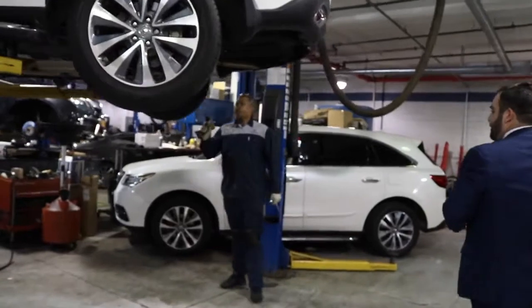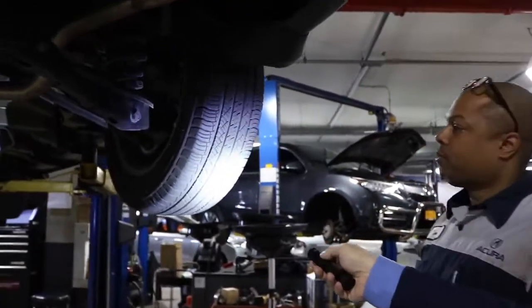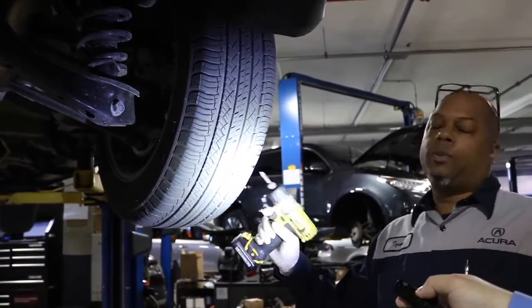Well, we have a nail on the right rear tire. Another nail on the tire — right over here we've got a nail. What do we got to do to fix it? We have to remove the nail, plug the tire, and adjust the tire pressure.